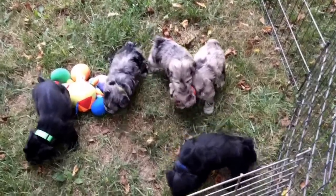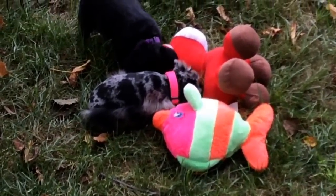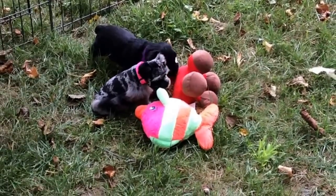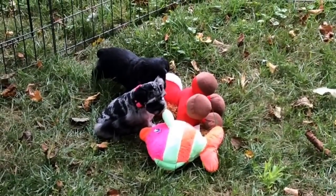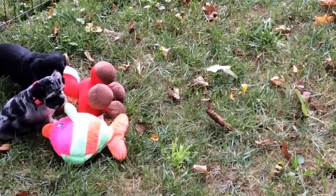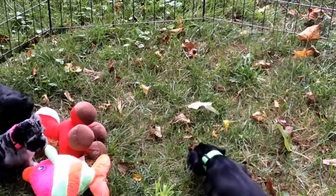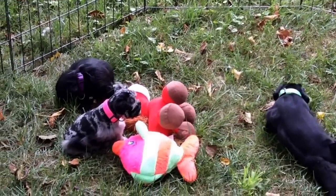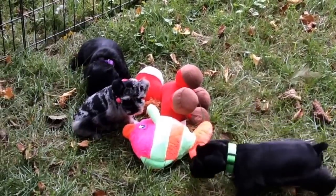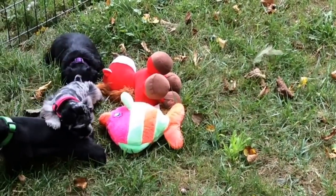They're going to have just gorgeous coats — they're going to be the most beautiful babies when they're full grown. The neon pink female is over here; she's thinking about playing with the toys but she's not a hundred percent sure yet. The pink-collared female is two pounds, 11.5 ounces, so she wins the prize as the smallest in this litter. She's the littlest.